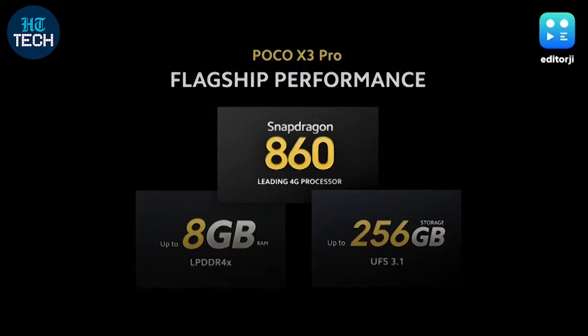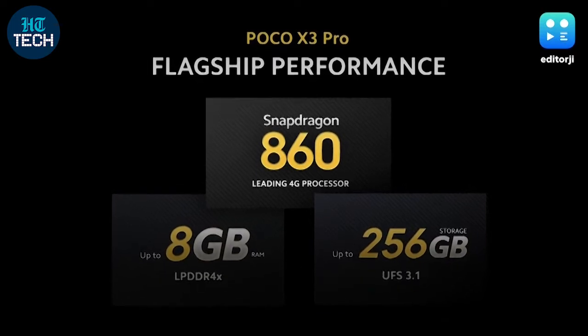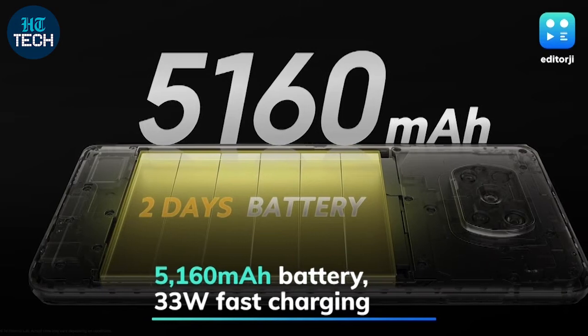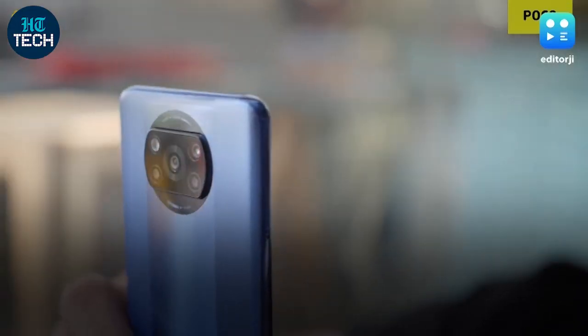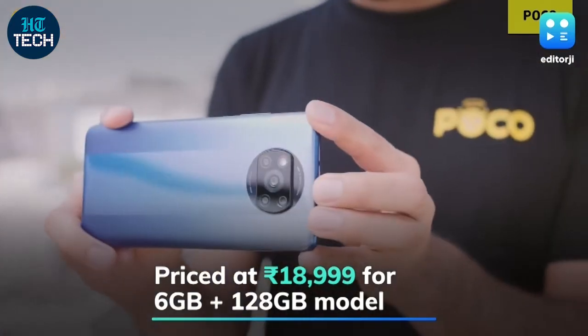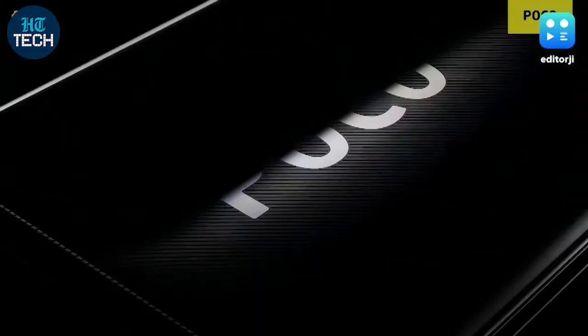The Poco X3 Pro offers up to 8GB of RAM and 256GB of UFS 3.1 storage. Keeping the lights on is a 5160mAh battery with 33-watt fast-charging support. Pricing starts at Rs 18,999 for the 6GB RAM and 128GB storage model and goes up to Rs 20,999 for the 8GB RAM and 128GB storage model.